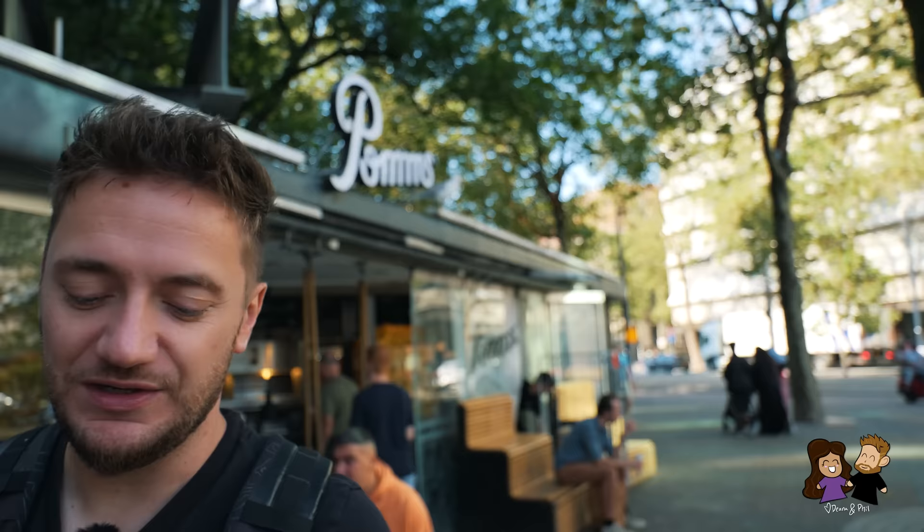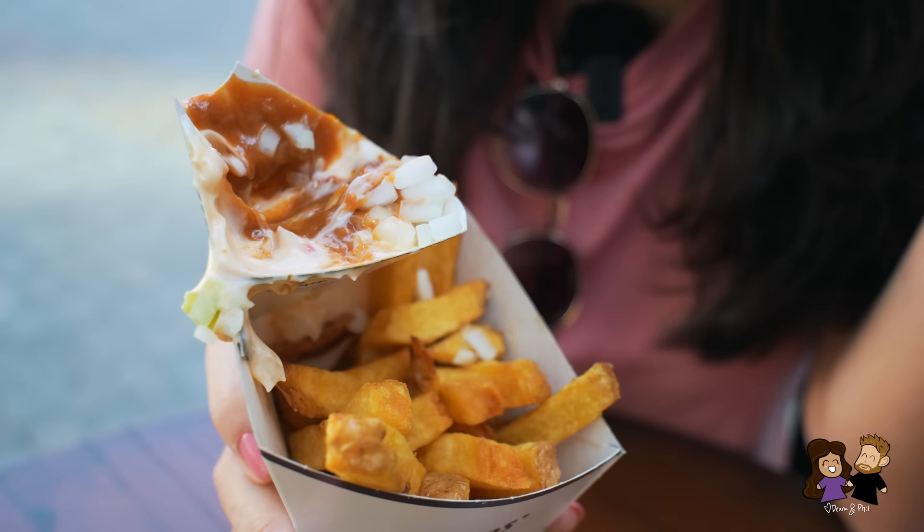You see that big one back there? He's just waiting, he is stalking — waiting for someone to drop a fry.